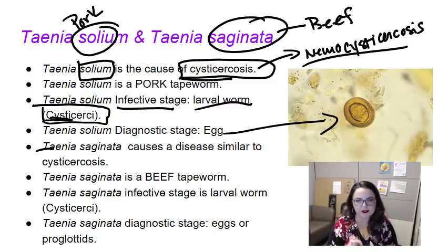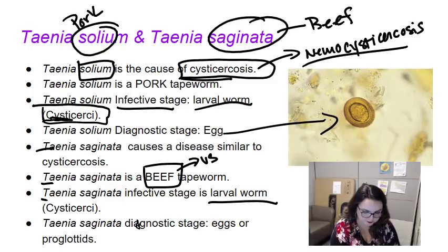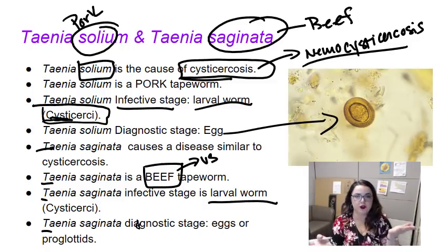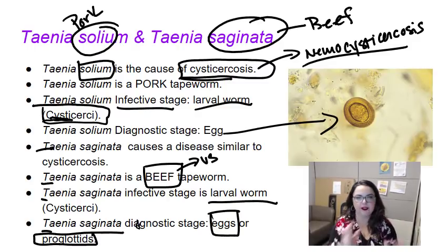T. saginata causes a disease similar to cysticercosis, but it tends to be a little more mild than T. solium. T. saginata is the beef tapeworm. This one we actually do still see in the United States. The infective stage is the same — larval worm or cysticercus. For the T. saginata diagnostic stage, you have two options: you can find the eggs or you can find the proglottids — the individual segments of the tapeworm.